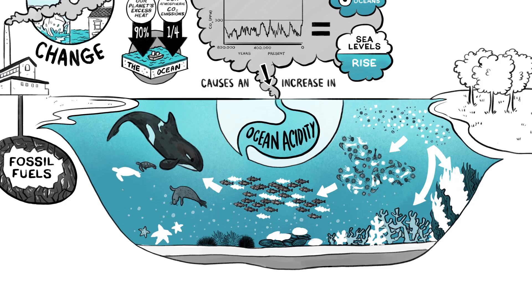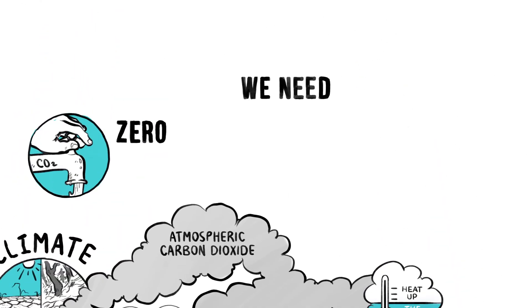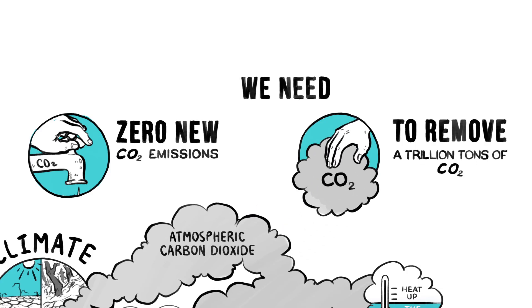Right now, to help save the ocean's plants and animals, as well as the people who rely on them for their livelihood and food, we need to go to zero on new CO2 emissions, and we need to find ways to remove a trillion tons of atmospheric CO2.